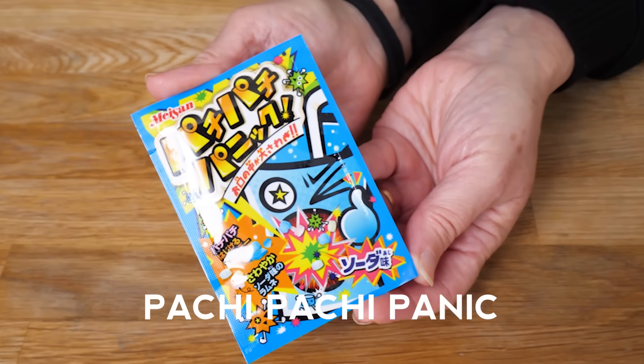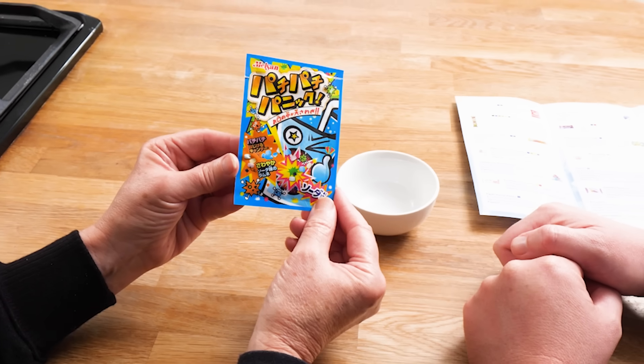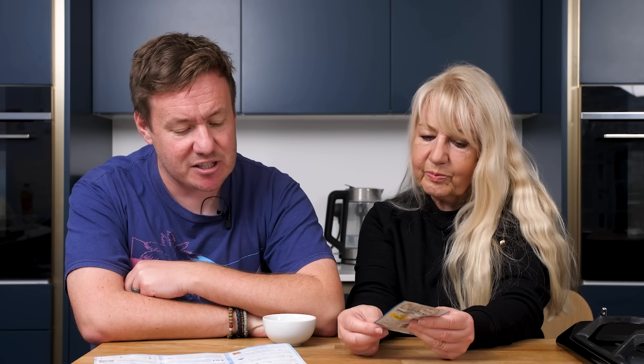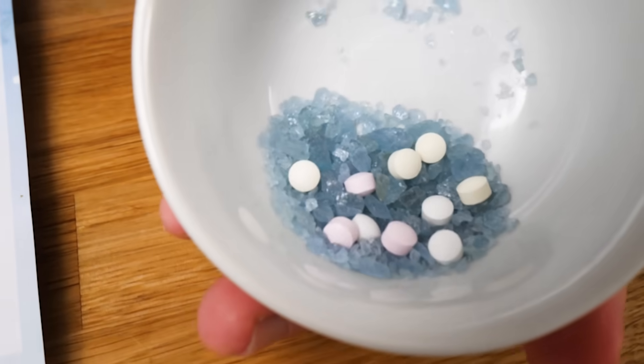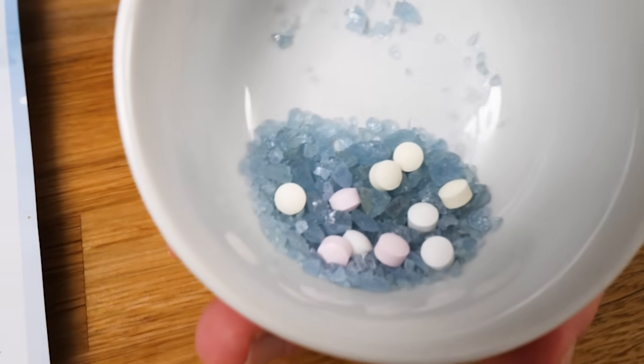This very vibrantly packed thing - look at this. Pachi Pachi Panic. A mouth-invigorating mix of Japanese ramoon candy pieces and popping candy. The flavours are cola, soda and grape. There's lots of sharp angles on this - be very careful with young children around. I just think that's going to be a bit zingy. It's popping candy - that probably should be! That looks like Superman's sort of thrown up some paracetamol. Crystallised. So that's the popping candy, and then there's the ramoon.